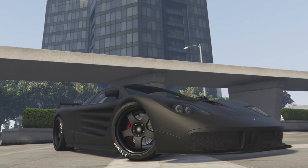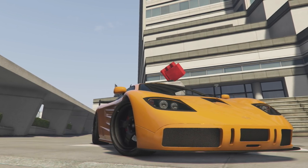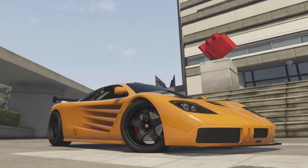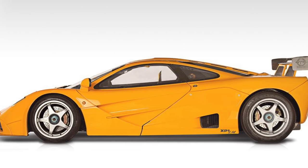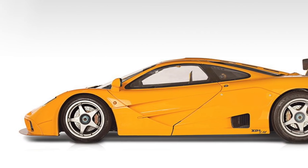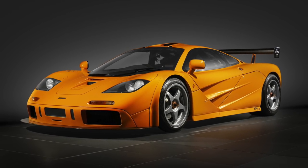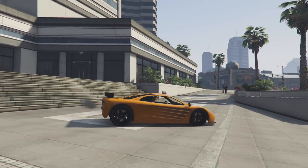Gordon Murray, who was one of the chief people involved in creating the F1, insisted that the car be naturally aspirated because he felt it would be more reliable and give the driver more control. A couple of other interesting points: the driver sits directly in the center of the car rather than to the left or right, and there's roughly 16 grams of gold used in each car, which was used as a heat reflector around the engine bay.